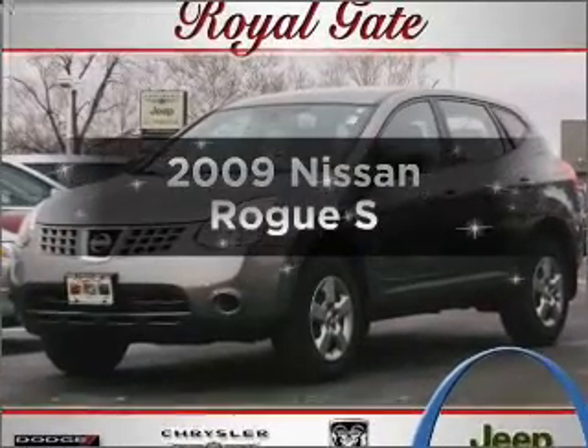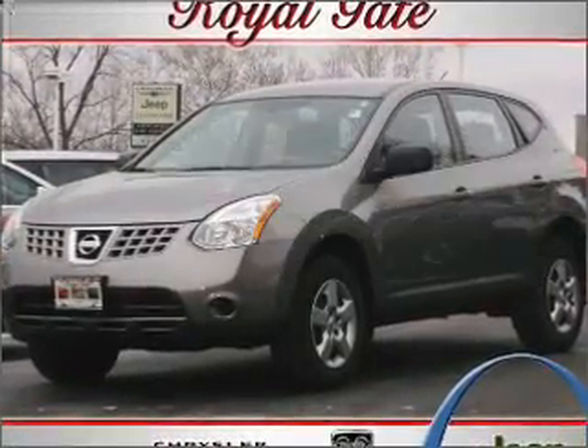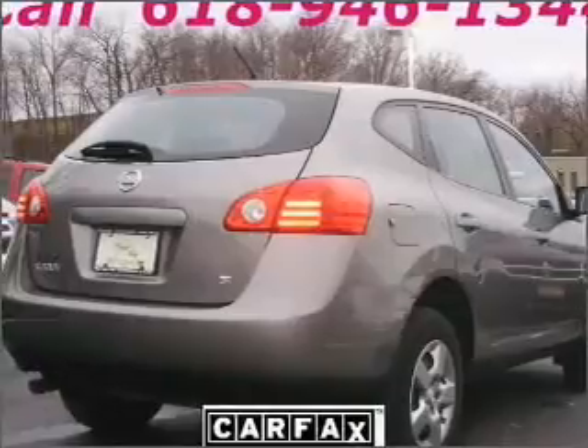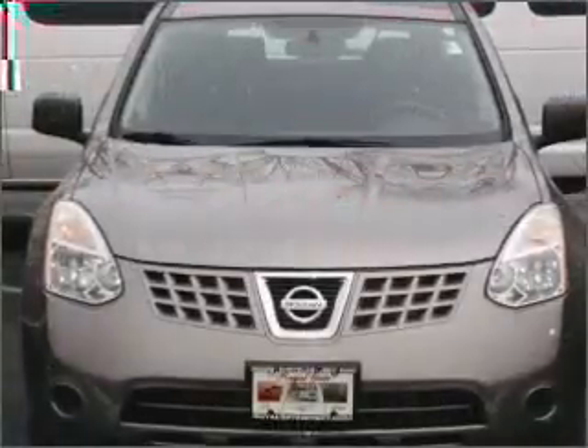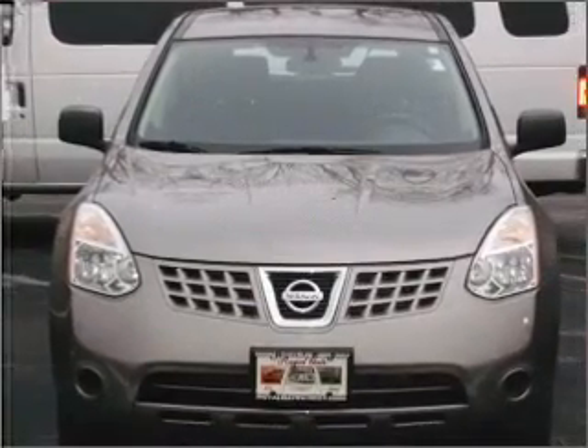Introducing the 2009 Nissan Rogue. This is the set of wheels you've been looking for, with an efficient four-cylinder engine that responds smoothly to its automatic transmission. You will appreciate the safety feature of anti-lock brakes.